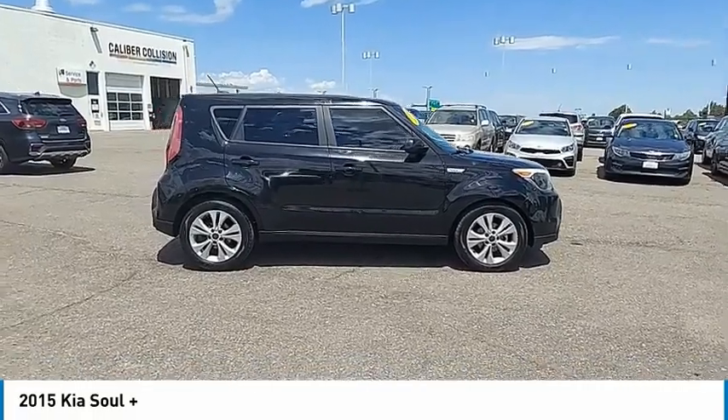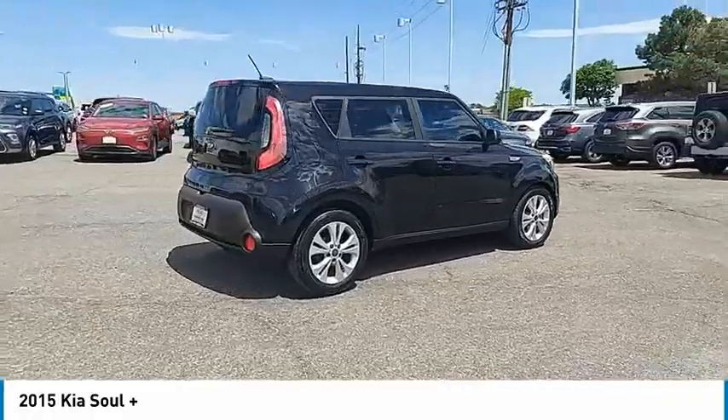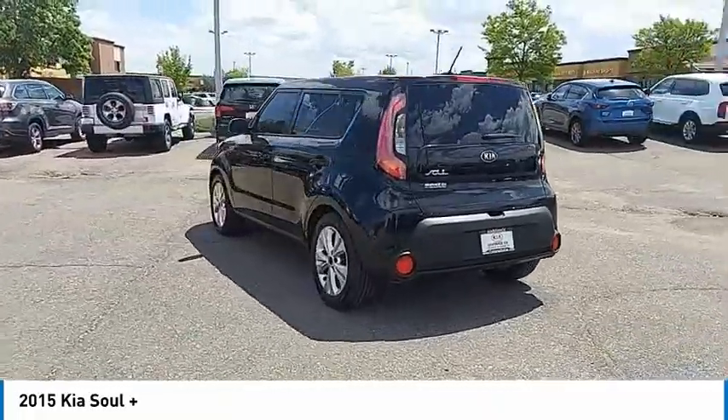You are going to love the 2015 Soul. The Soul is quick and ready with its innovative, catchy style, a sharp, roomy, and well-fitted cabin, and a comprehensive list of safety and fun features.